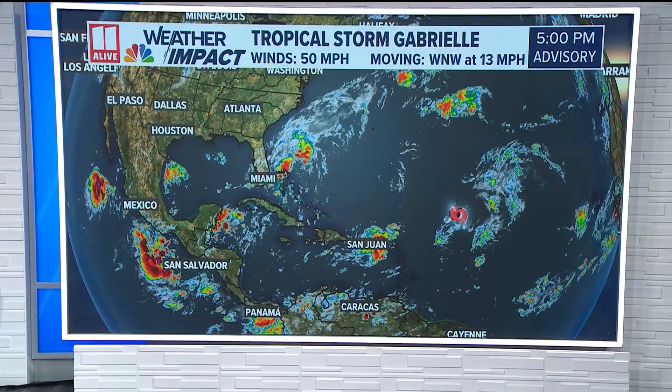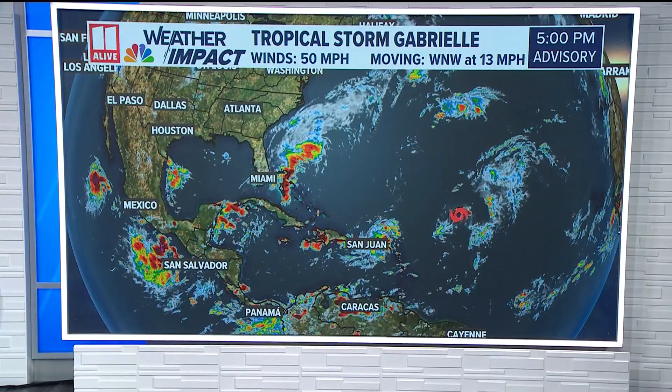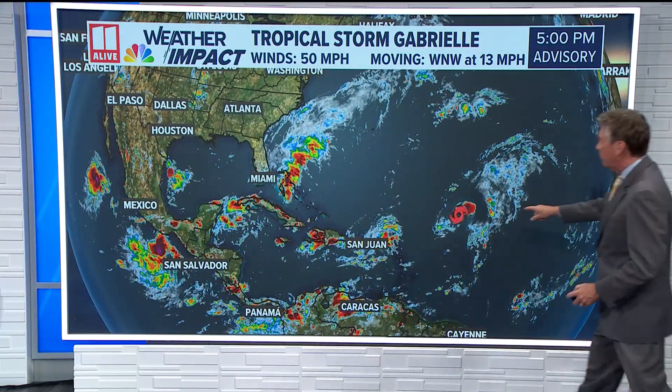We have a tropical storm out there, and this storm is really struggling to get any stronger, but eventually we think it will get stronger and most likely become a hurricane. Here's a closer look at what we're watching. The system is out in the Central Atlantic right now — you can see the red symbol right here.